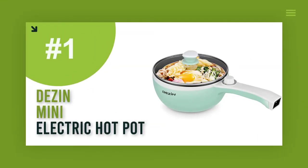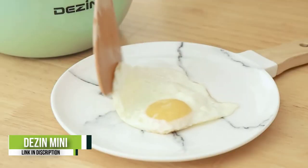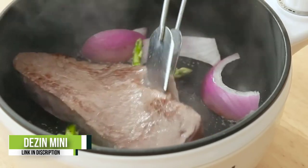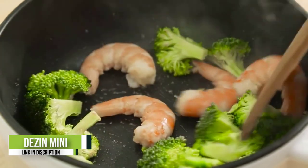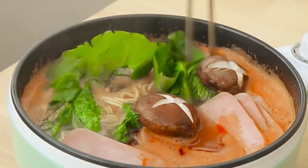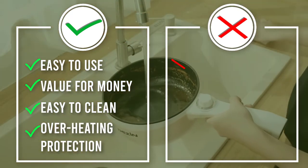Number 1: Dezen Mini Electric Hot Pot. The Dezen Electric Hot Pot is the most compact and user-friendly hot pot you can find. Having a capacity of only 1.5 liters, this hot pot is ideal for people who need a handy device for hot pot, sautéing, cooking eggs, and noodles. The non-stick coating makes it very easy to clean — all you need to do is wipe and rinse it after each use. The key is not getting water near the end of the handle. The package includes a silicone-turner spatula and an egg rack as gifts.